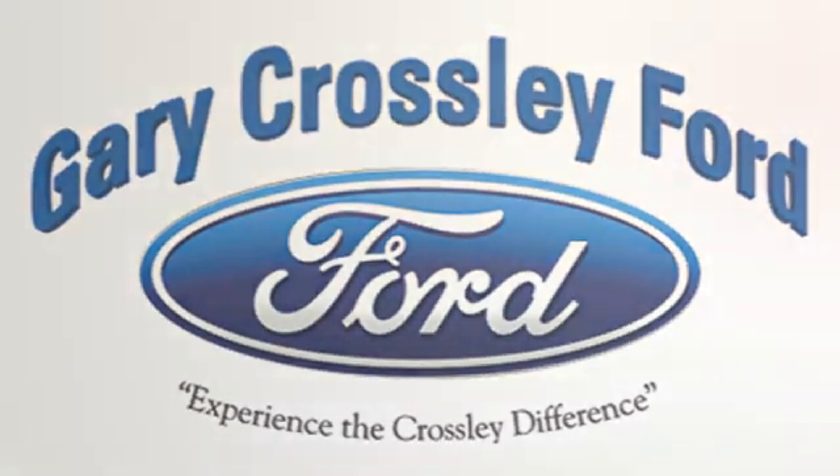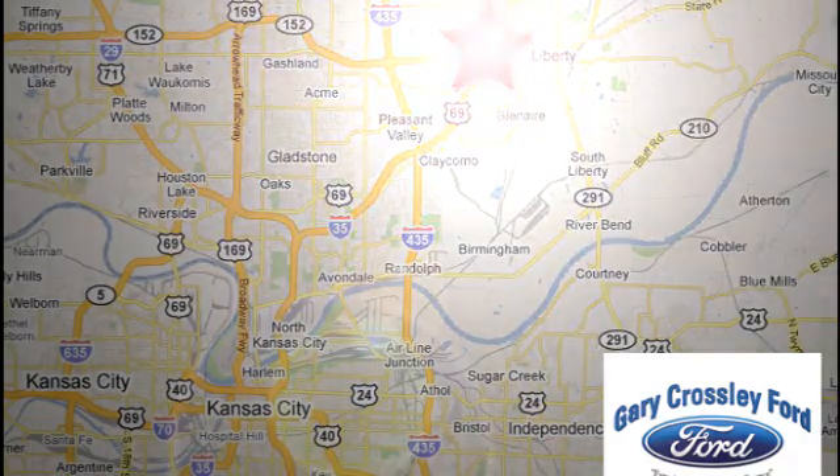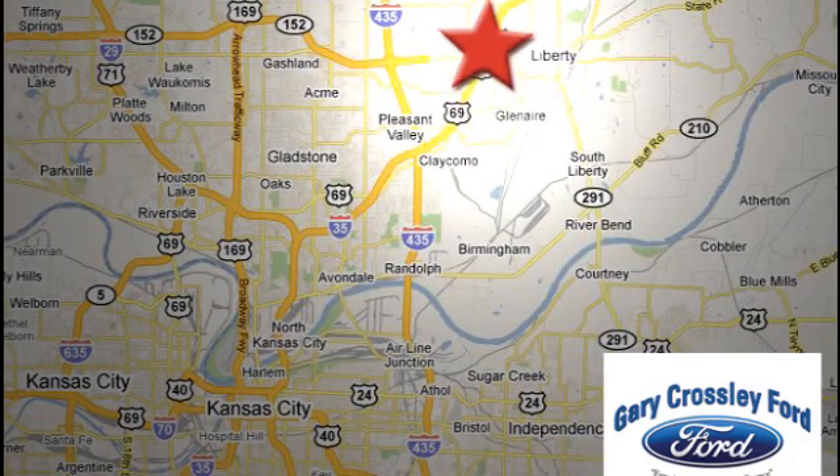See it for yourself today. Discover the Crossley difference today. 8050 North Church Road in Kansas City, in the Liberty area at I-35 and 152, just 10 minutes from downtown.